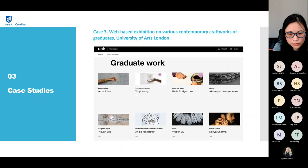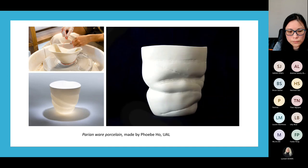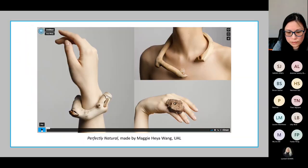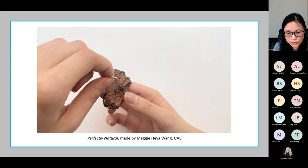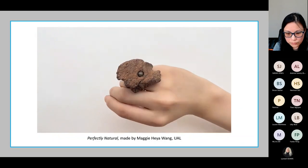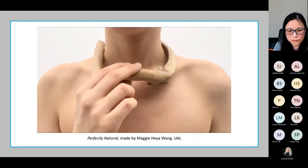The third case is the web-based exhibition on various contemporary craft works of graduates at the University of Arts London. Graduates are aiming to explore how to represent material aspects of crafts in a contemporary context. These contemporary crafts are represented by 360 imagery or videos to tell the audience about contemporary craft making, research, process and products. Users are also invited to experience the natural materials by wearing a wooden necklace or using a porcelain ball.